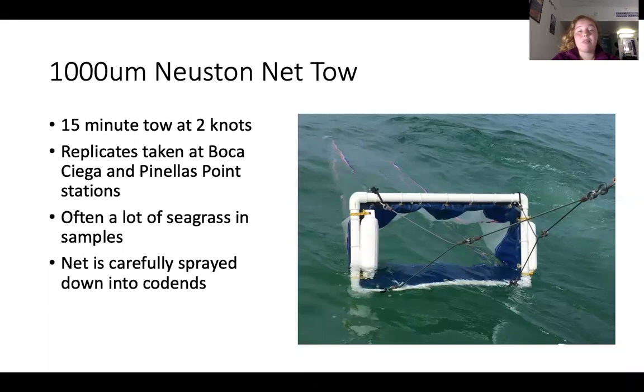The first sampling method we use involves a net tow. We tow a 1,000-micron Neuston net for 15 minutes at two knots at each station, with triplicates at Boca Siega Bay and Pinellas Point stations. Once the net tow is complete, we spray down the net into the cod ends, making sure to collect all potential microplastics and seagrass. In the lab, all of the seagrass is stripped and sprayed down with Millicute water. The water is then filtered through a 20-micron and 212-micron sieve and allowed to settle in beakers for further processing. The seagrass is dried and weighed to compare microplastic concentrations.